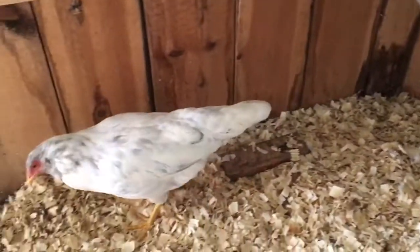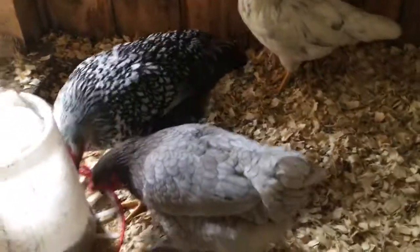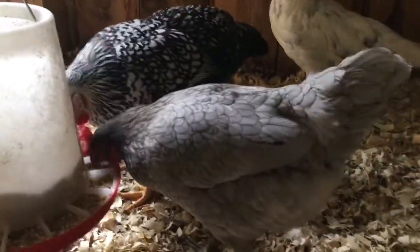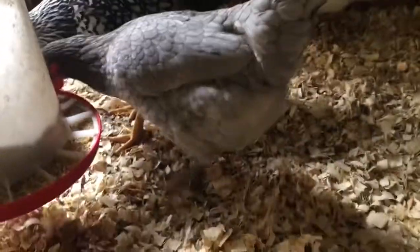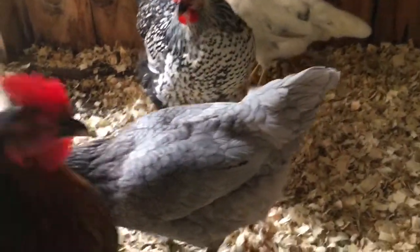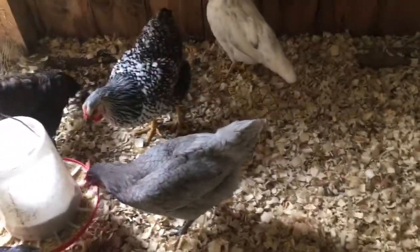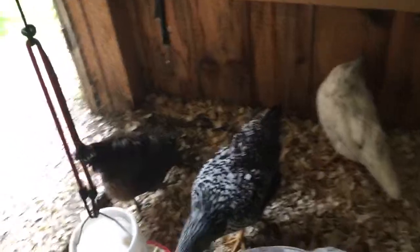They're pretty good at running away from predators, so that's good. And then this is the sapphire gem — they're so pretty. I'm going to have to take a video in the light when they're a little safer to roam around, but usually they're pretty free range. Since the fox incident, though, we've kept them in.